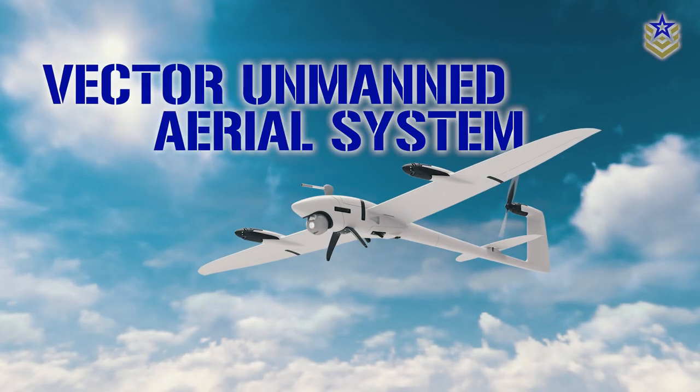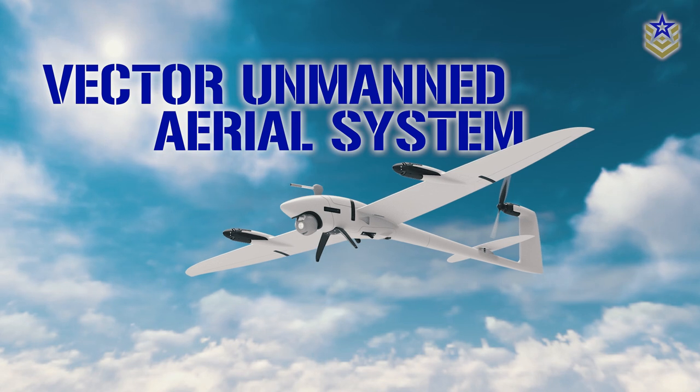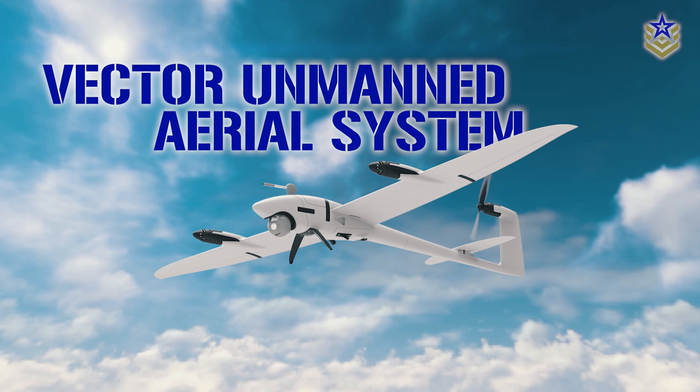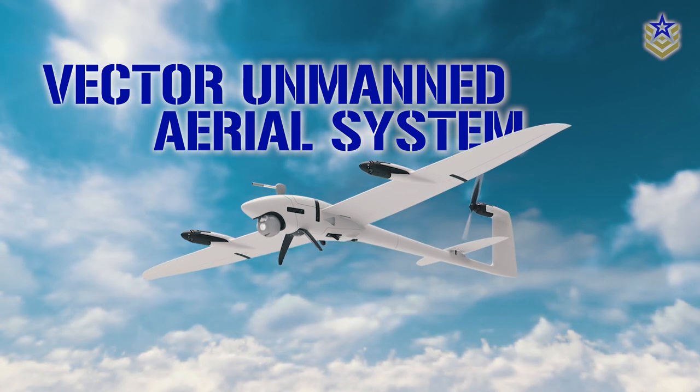So, what exactly is the Vector Drone? How does it work? And why does it hold significance for Ukraine? Join us in today's video as we unravel its purpose and importance.